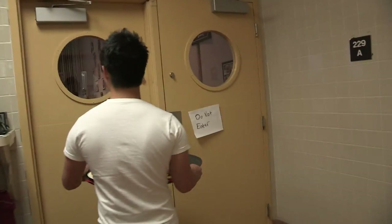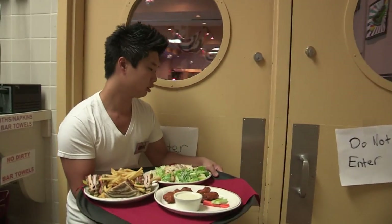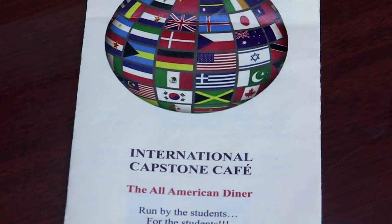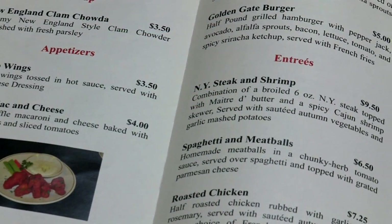That includes marketing, accounting, finance, management, human resources, and of course menu design, food production, and service.